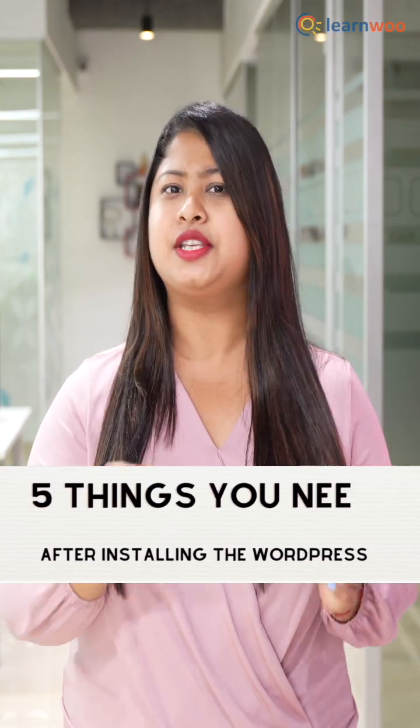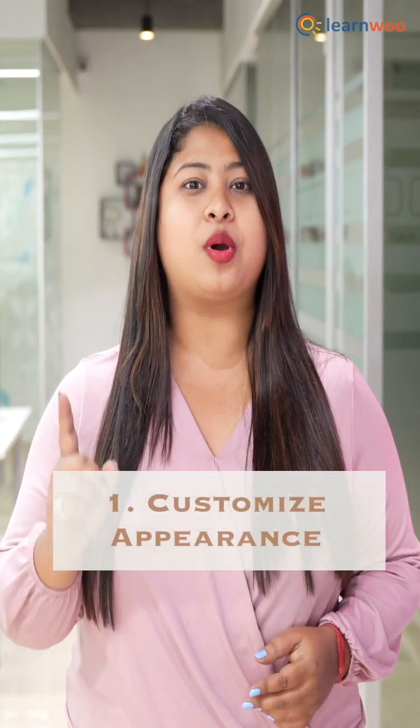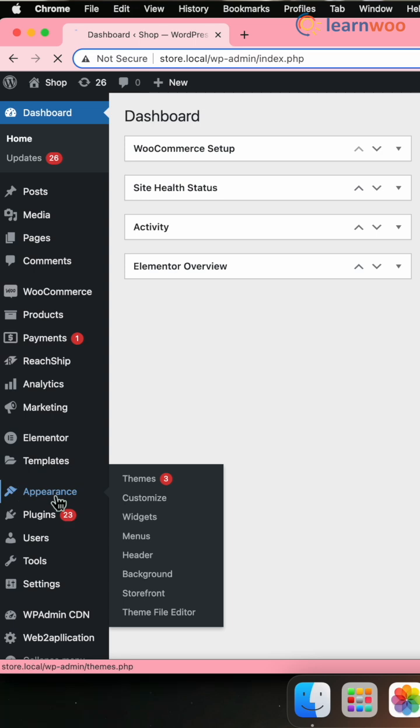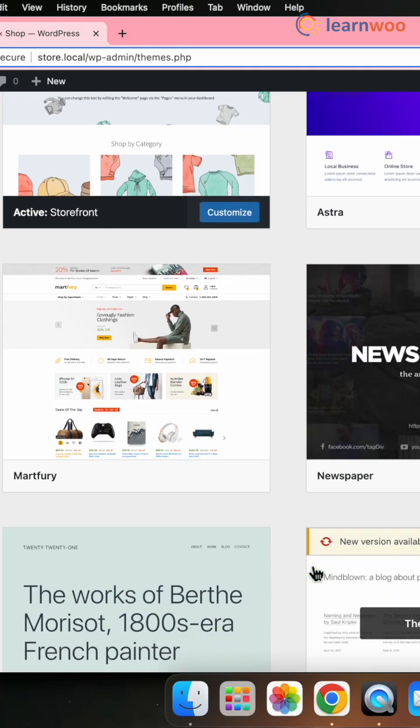Here are five important things you should do after installing WordPress to set up your website. Number one, customize appearance. For that, go to the WordPress dashboard and appearance, then choose and install a theme that suits your style and purpose.